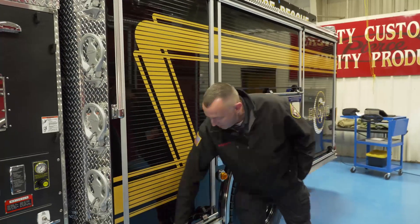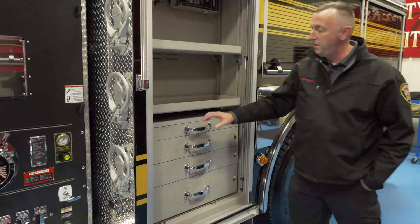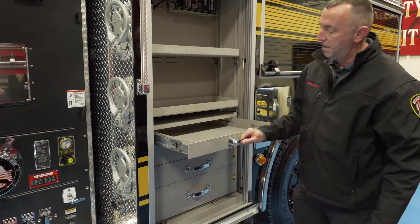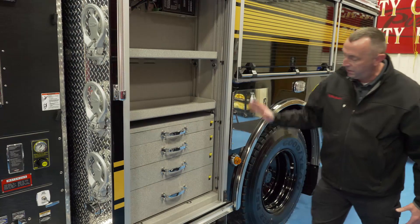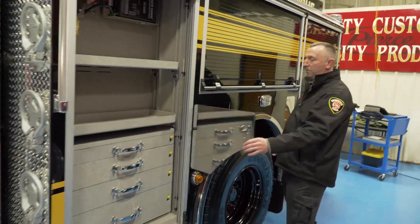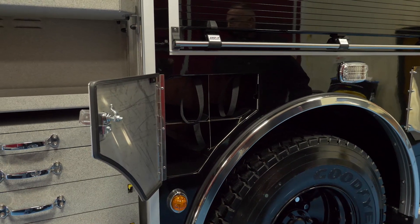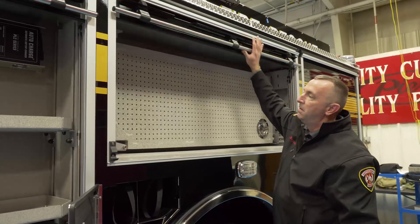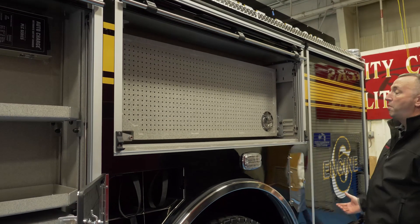We have the Amdor rollers and several trays. We went with different types of shelving. The roller doors for storage — we have five of those, going from small to large, which is very unique. We elected to go with three-bottle storage for the SCBA bottles, which will allow us to carry those bottles and eliminate overcrowding in the compartments.